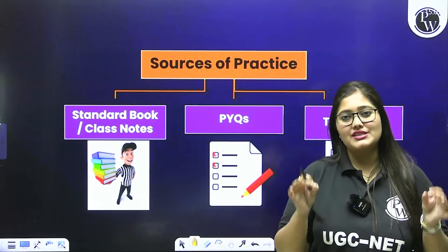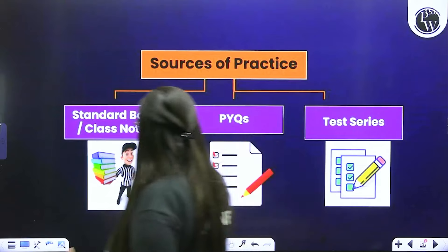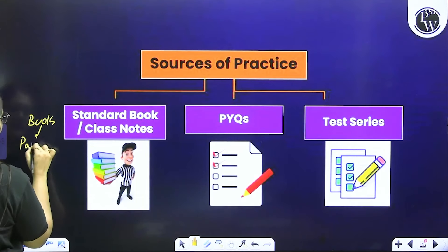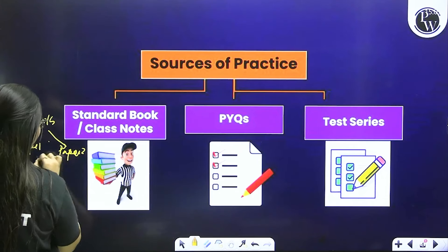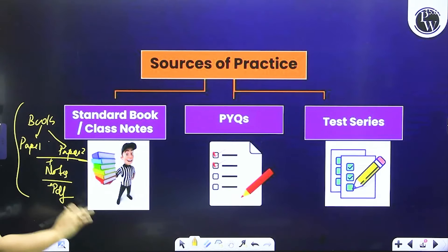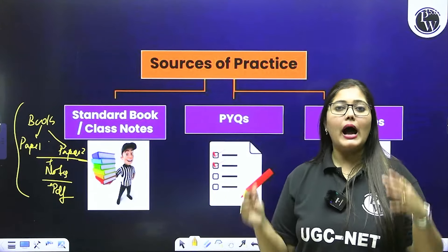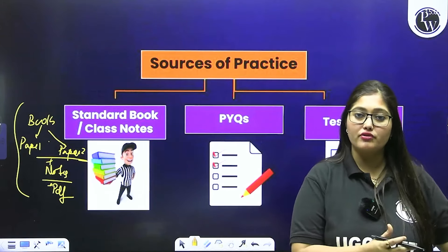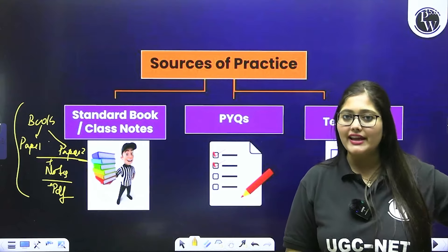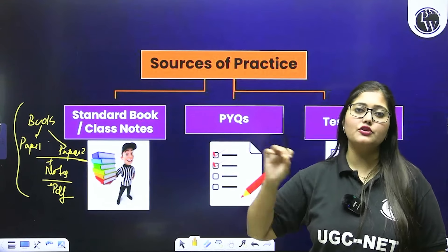What are the foundations, the base and sources of preparation? First, there are books — your class notes, your standard material. You have to shortlist the base that you will study, and this should be perfect sources. History is never easy — it's always moderate to difficult. So which sources are those that match the level of questions? You have dedicated six months, so you should not study from sources that don't guarantee question coverage. Choose very good sources according to the trends and patterns.